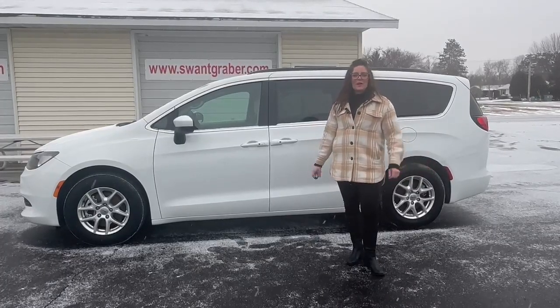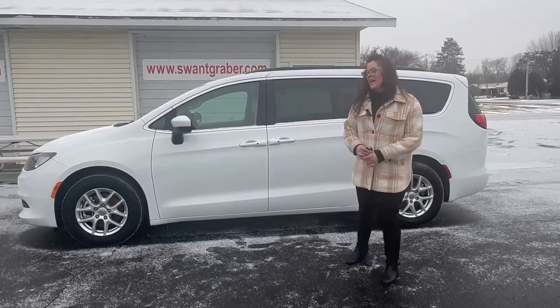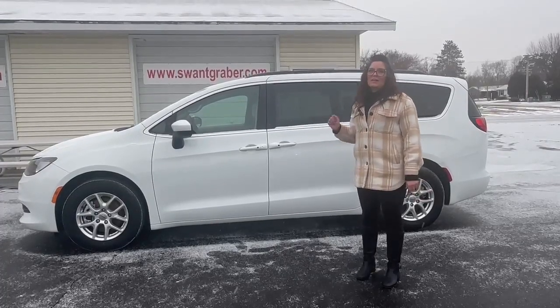Hey, this is Marisha over here at Swan Crayburn and Barron. Today I have the 2021 Chrysler Voyager.